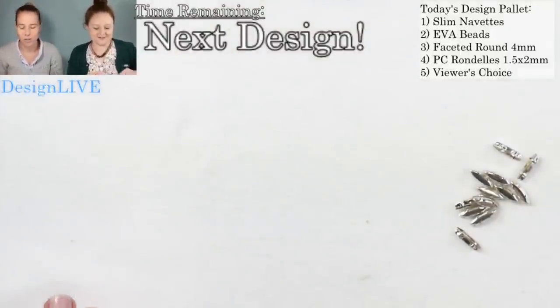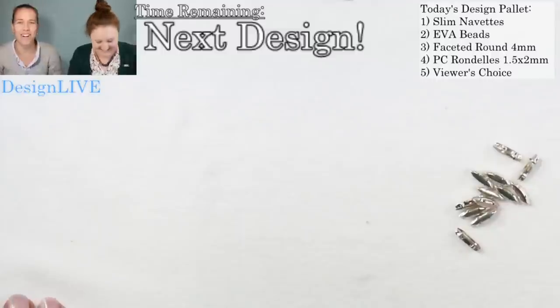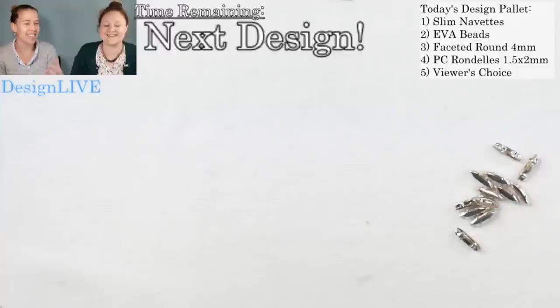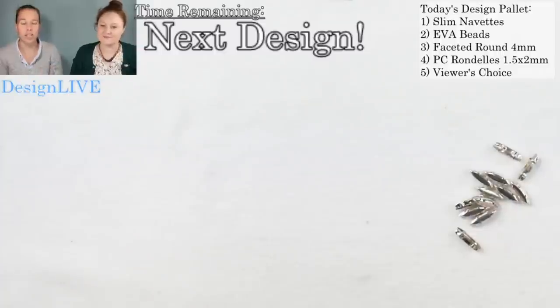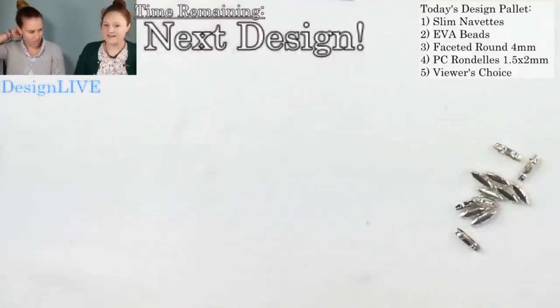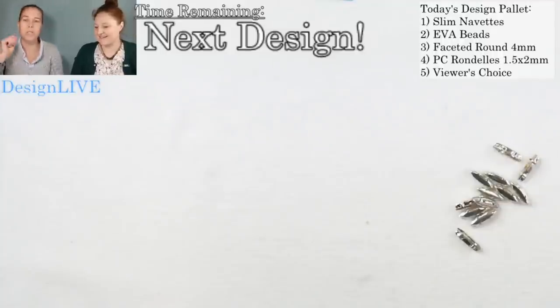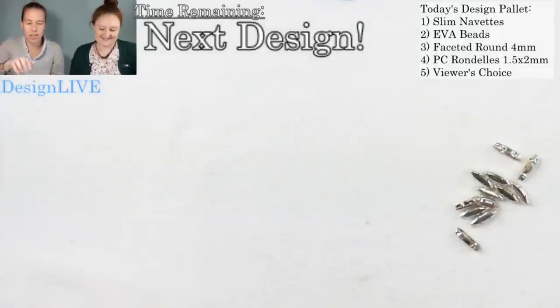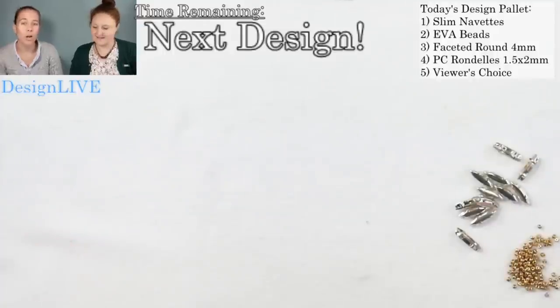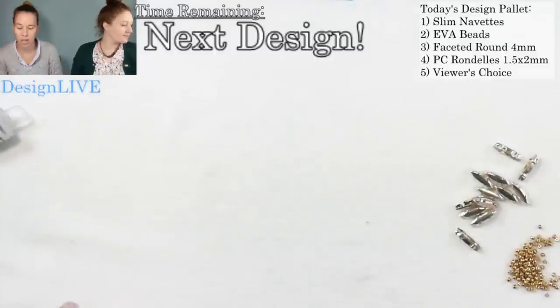Anna's from New Jersey too — she's a Jersey girl, she doesn't pump her own gas. Anyway, if you're just joining us, Anna and I are taking a busy break from gathering orders. We're doing the Design Live — we get 10 minutes with each bead, and at the end of those 10 minutes you can vote on who is the winner. Anna beat me last time, so I'm out for revenge.